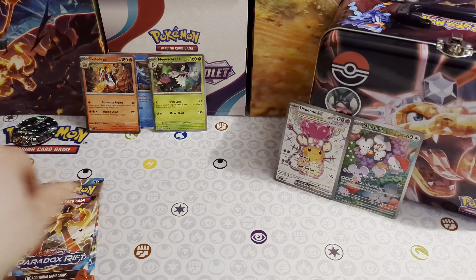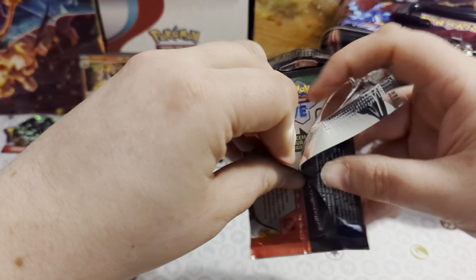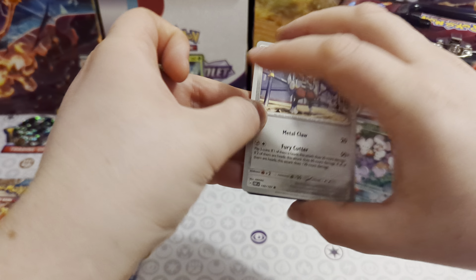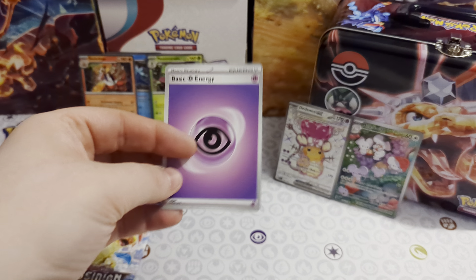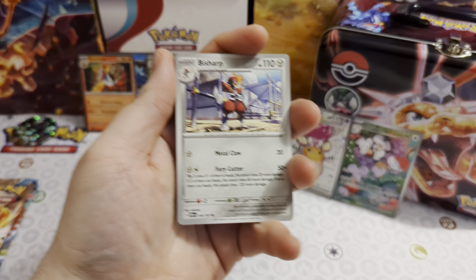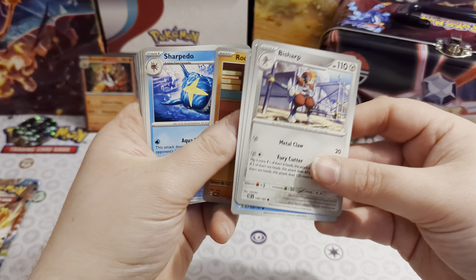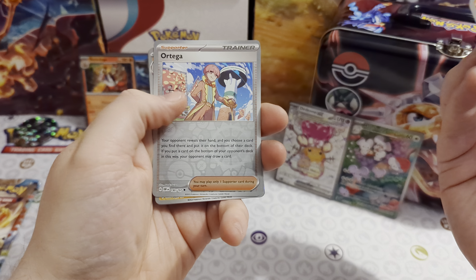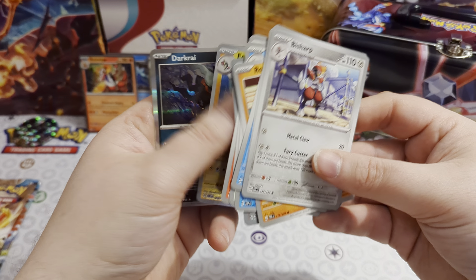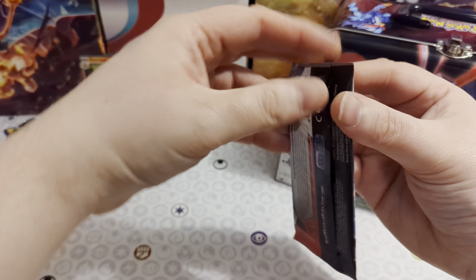Now the Obsidian Flames packs — everyone wants the Charizards from Obsidian Flames of course. We've done a master set video of this if you want to check that out. It's a fairly small set, not as many secret rares as the other two. First pack: Bisharp, Shuckle, Wiglett, Rockroth, Sharpedo, Balloon, Darmanitan, Orthworm reverse, Electross reverse, and a Drakrai foil.